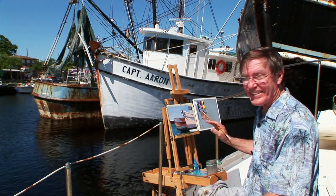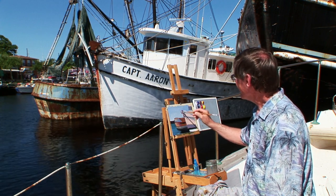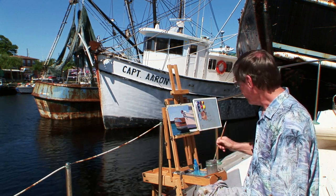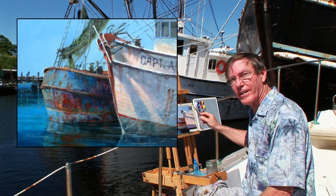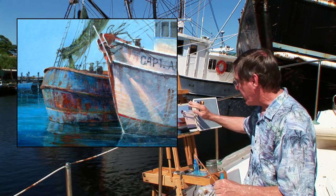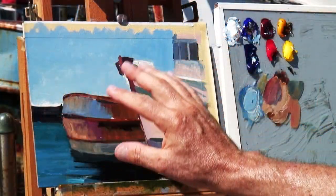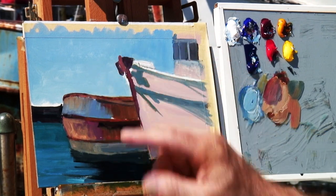Well, I have most of my painting covered now, which is always a bit of a goal for me — to get everything covered, get all the white off my board. That way I can start to associate one color against another color better. If the sky were all white, it would really throw off my thinking as to what these colors actually are. Now I can compare these colors more easily and see what needs to be adjusted.